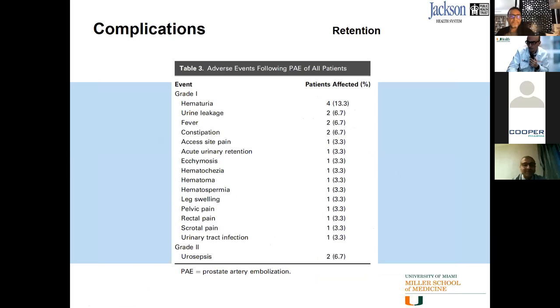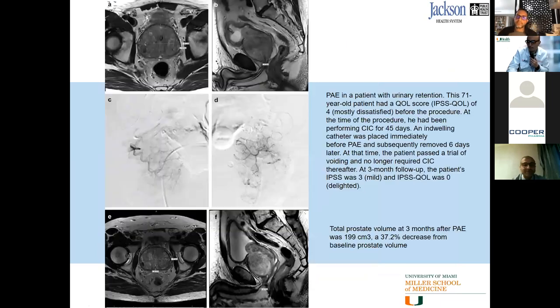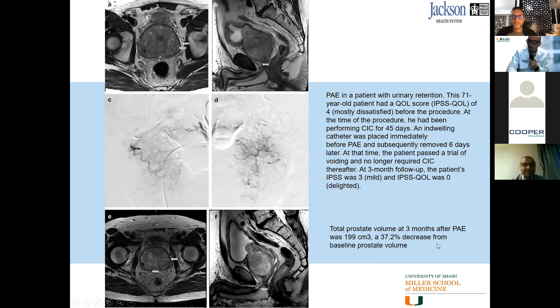Adverse events were mostly grade one — self-resolving or resolving with conservative measures. Grade two events were two patients with urosepsis. A specific case: a 71-year-old patient dissatisfied with performing CIC for 45 days with an indwelling catheter. After the procedure he was able to get rid of the Foley catheter, and his prostate volume decreased by 37% from baseline. In conclusion —